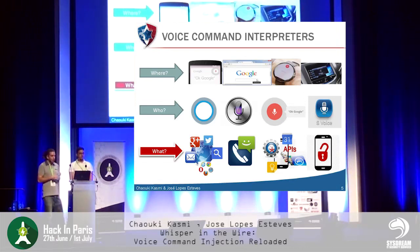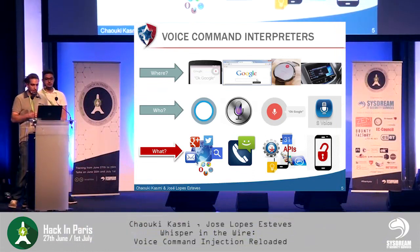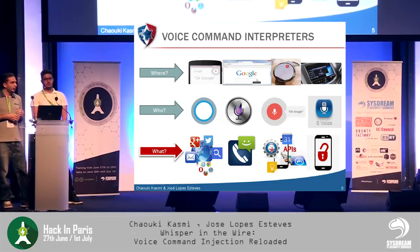One very interesting point is what you can do using voice command interpreters. You can use communication services: place calls, send text messages. You can use internet or connected services: browse the web, post and interact on social networks, send emails. You can also do things locally on the phone such as launch applications, interact with the system, and depending on the operating system, personalize or change the phone settings.